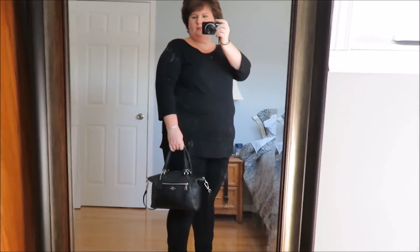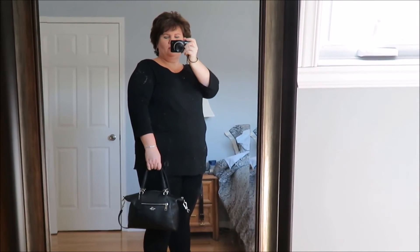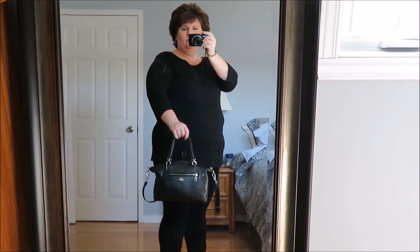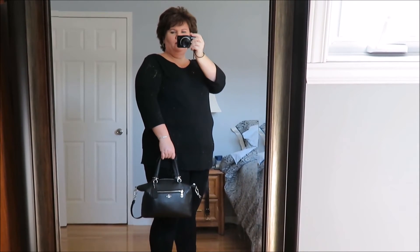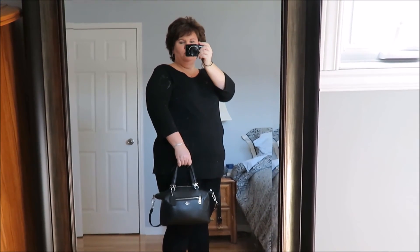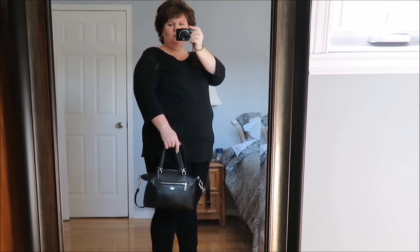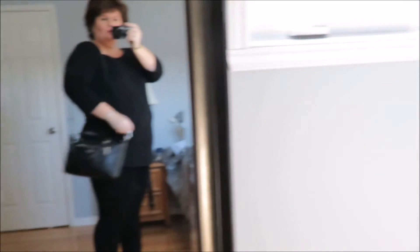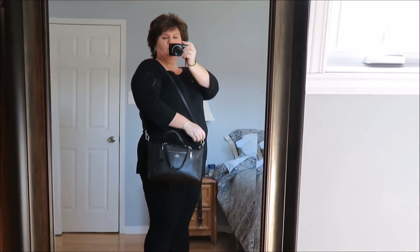I forgot to mention I'll be carrying my Coach Prairie Satchel purse. I showed this when I got it last fall. It's okay — I'm not in love with it. I thought I could make it work for me but it is a bit small, so I'm on the hunt for a bigger purse. The thing that I like about it is it has this strap — you can wear it over your shoulder or as a crossbody.